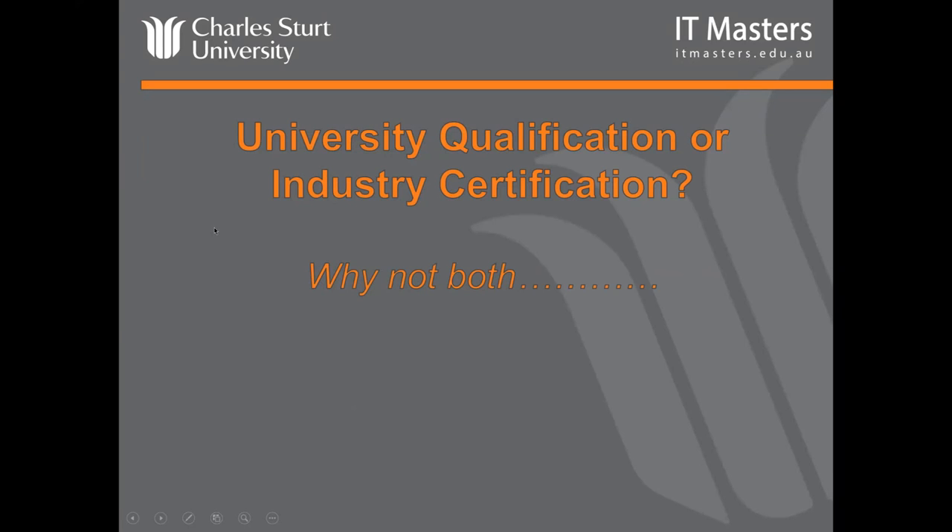Hi, in case you're waiting for the webinar to start, which will start at one o'clock. In the interim, you've got a Q&A box up on your left-hand side. If you want to, while you're waiting, ask any questions. Neil's waiting there and we'll be able to answer them for you. We'll start in a couple of minutes.